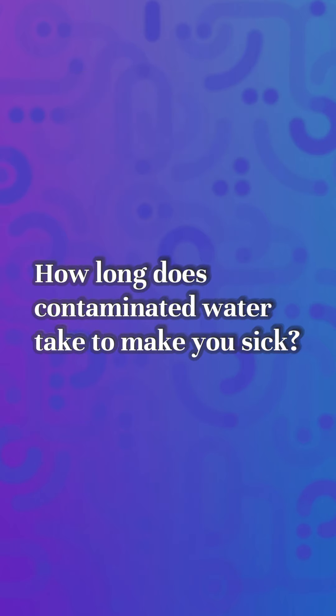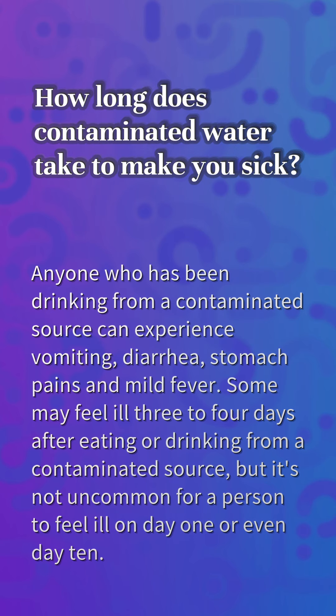How long does contaminated water take to make you sick? Anyone who has been drinking from a contaminated source can experience vomiting, diarrhea, stomach pains, and mild fever. Some may feel ill 3-4 days after eating or drinking from a contaminated source, but it's not uncommon for a person to feel ill on day 1 or even day 10.